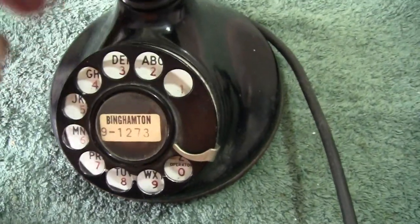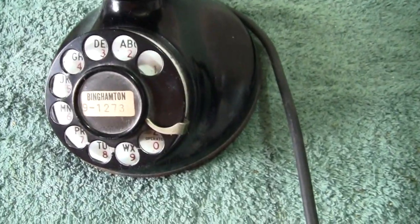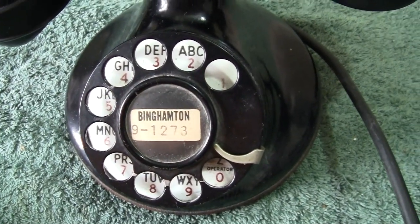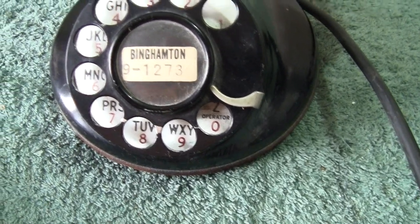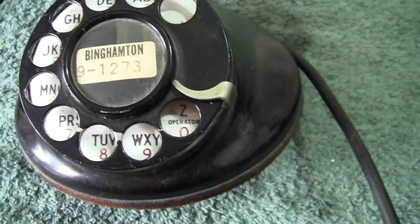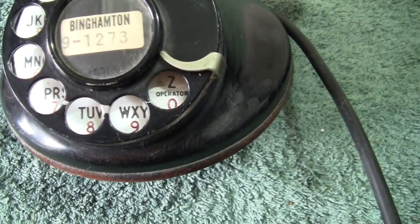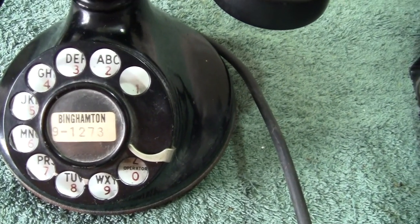There's what is written on the handset. All genuine with this phone. The phone is metal - completely metal. Everything's metal. The dial has got numbers and letters. You've got Z and O for operator. And the town is Binghamton, telephone number 91273. Binghamton is in New York State.